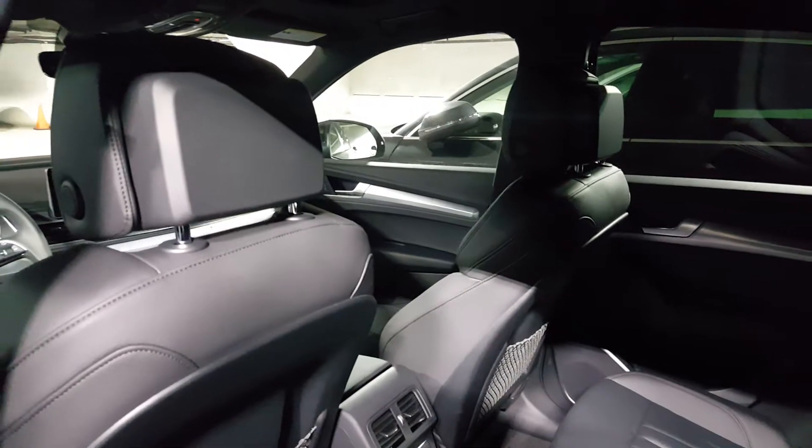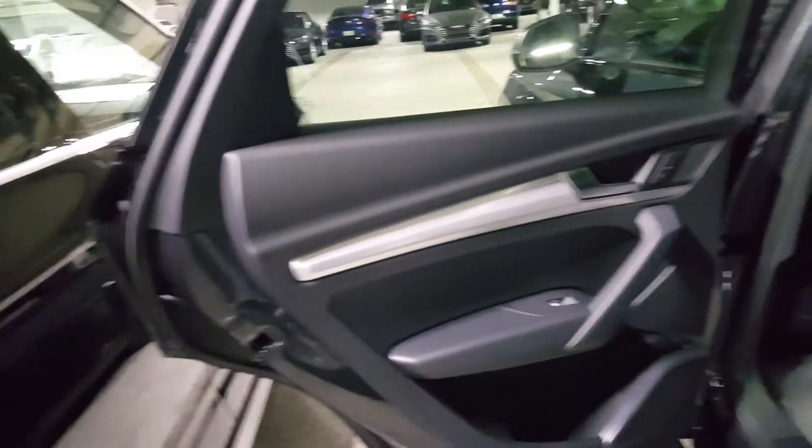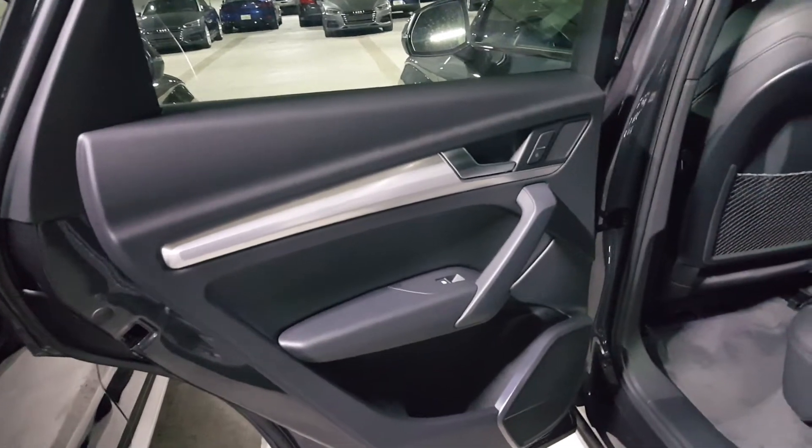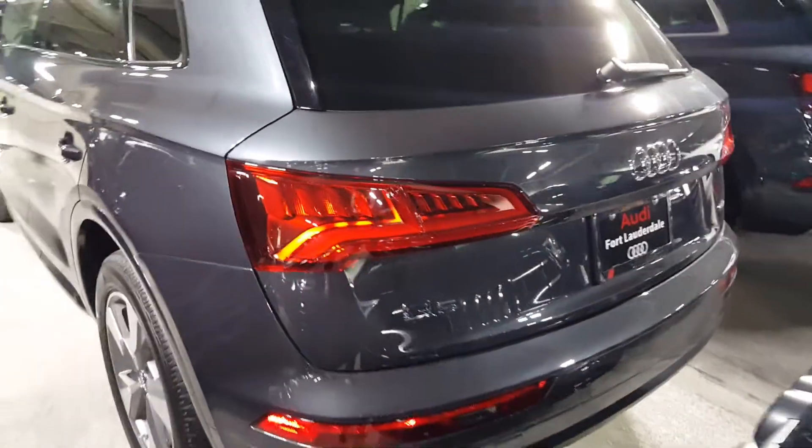The Q5 is super refined — it's a solid chassis and it rides really well. Checking out the interior materials once again, it's high quality and bolted together really nicely. And checking out the back, you can also see the LED sequential lighting here.